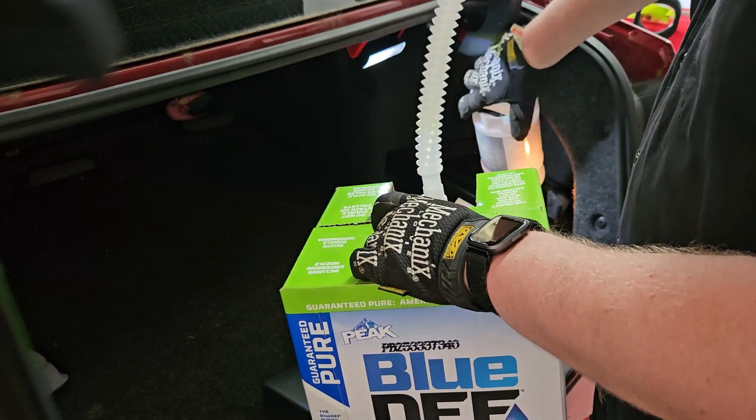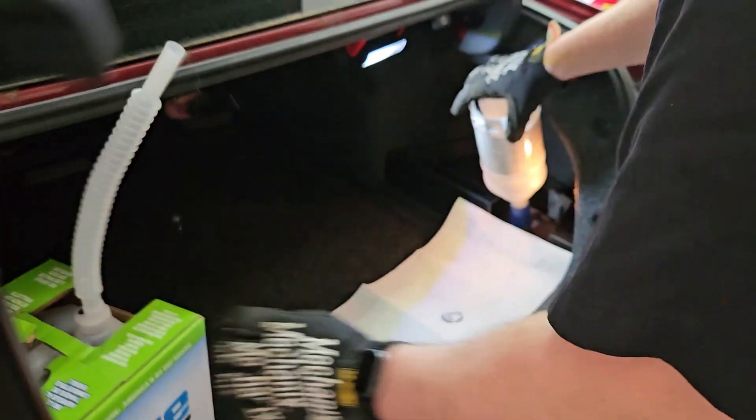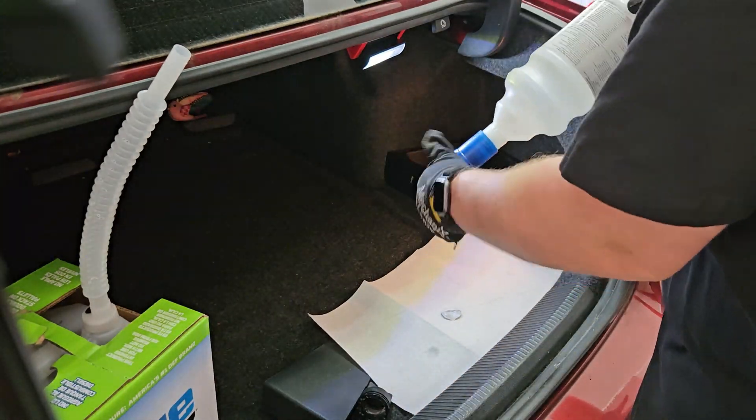Once you're done adding the DEF, remove the bottle, reinstall the DEF cap, and then reinstall the plastic trim piece. Clean up any messes and you're done.